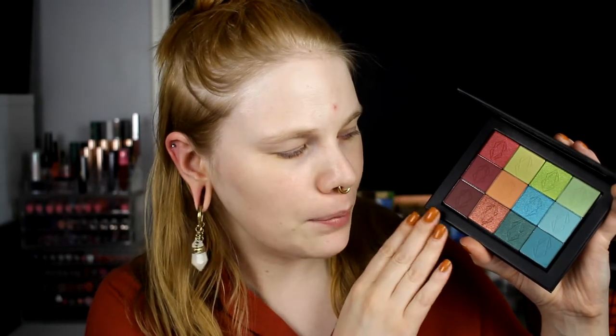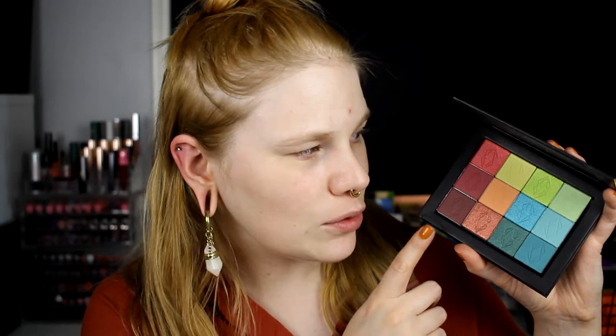I couldn't decide on all the colors I wanted, so I asked you on Instagram, and a lot of you thought my palette looked good, so I ordered it. These are the shadows I chose — I like the layout. It feels like both sides of me when it comes to makeup: the first two rows are what I've always loved, and the next two rows are things I've started to love. I'm really happy with them and they look amazing in real life.